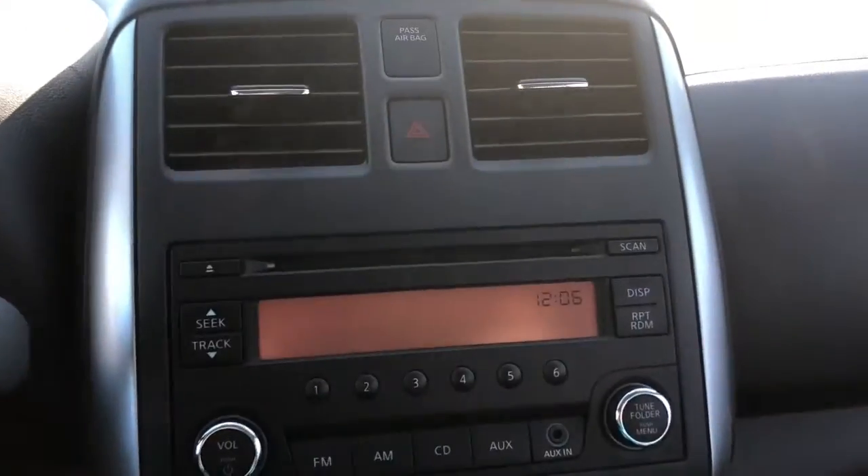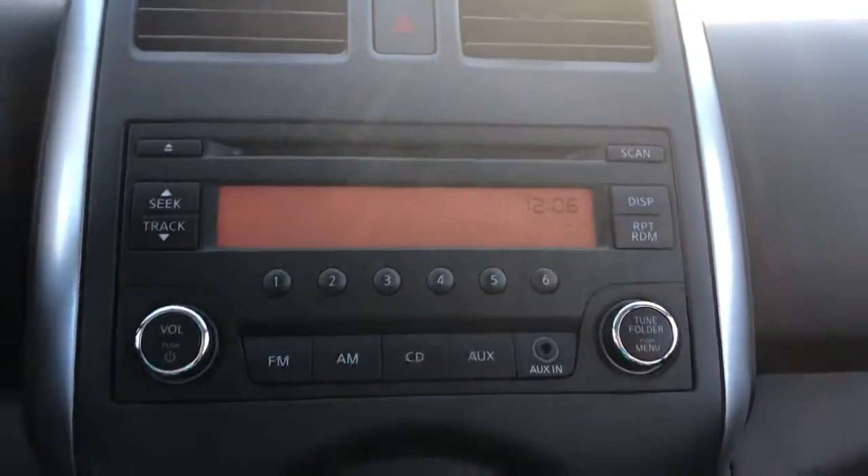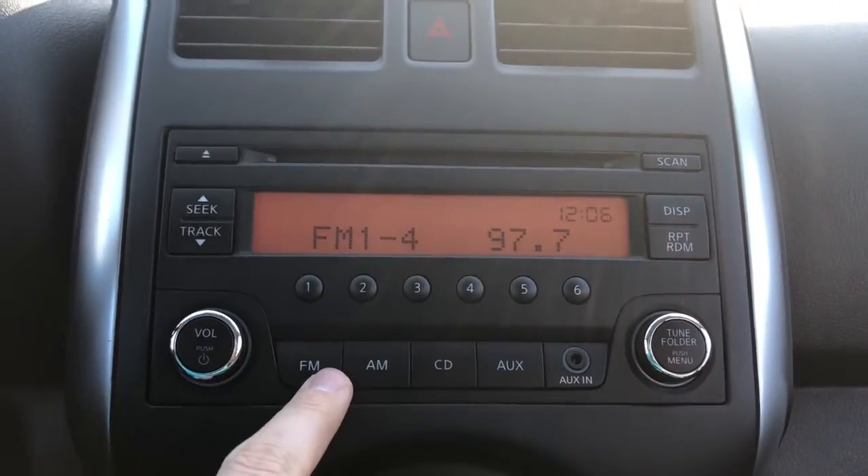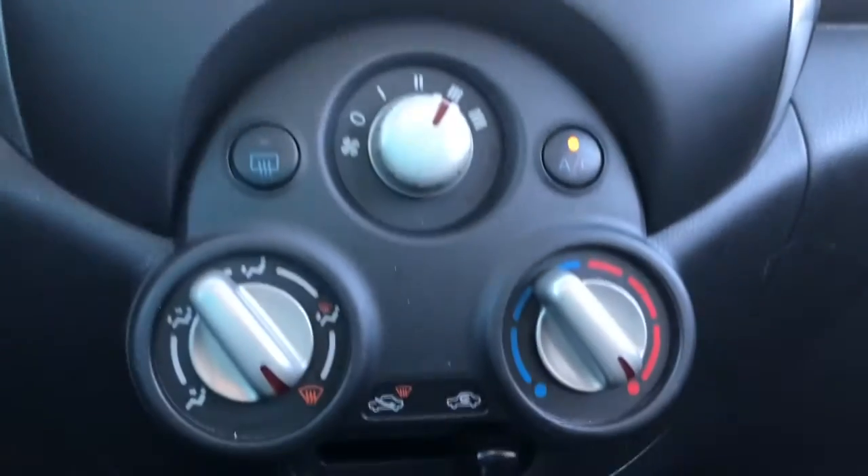You can see the speedometer — very easy and simple. The dash is very simple and easy to use. We have AM and FM options and auxiliaries.